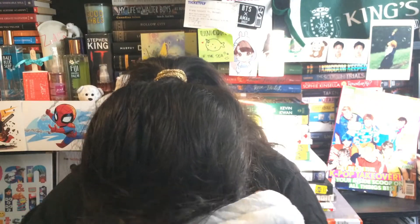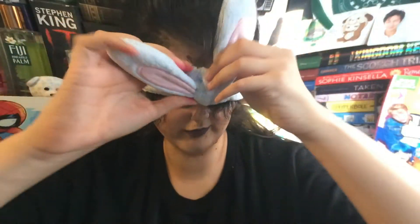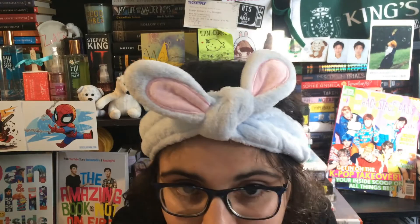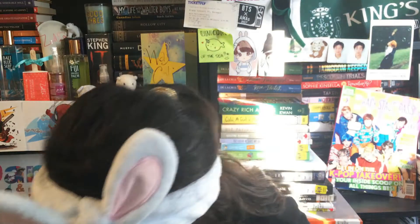One more thing I forgot I bought — a little bunny headband! I got this because I need my hair out of my face when I'm washing my face. I see a lot of people using these and it's so cute. Let me try it on — I want to make sure it fits my head. It has little bunny rabbit ears! Aren't they cute? I'm actually really happy I bought this.